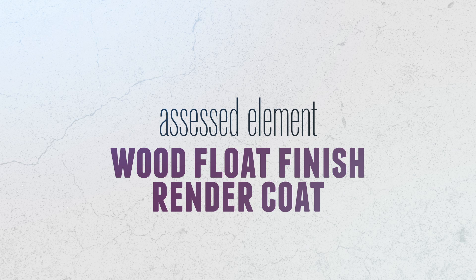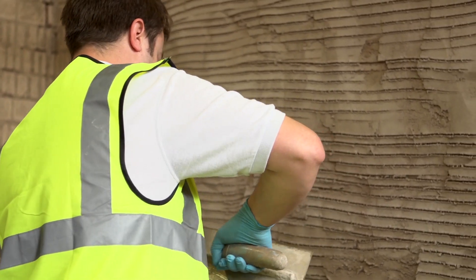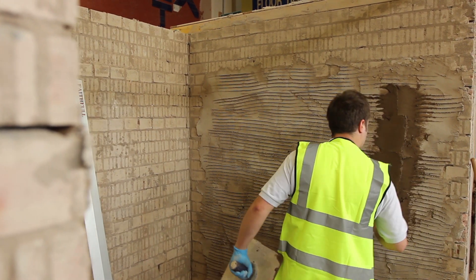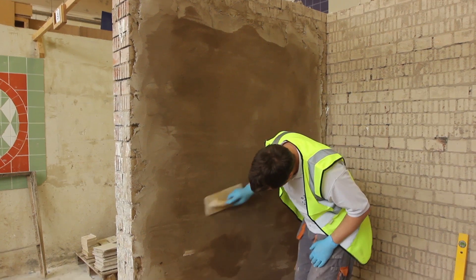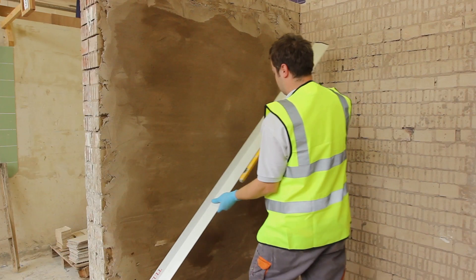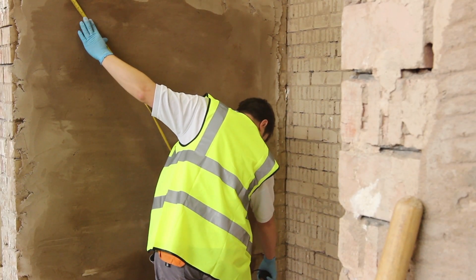Wood float finish render coat: you will be asked to apply a sand and cement render coat to a brickwork wall covering a minimum area of two meters by one meter over a single elevation. The thickness of render will vary in order to ensure a plumb surface. The rendering should be true, free of hollow-sounding areas, and firmly bonded to the background, with the surface left with a wood or plastic float finish.